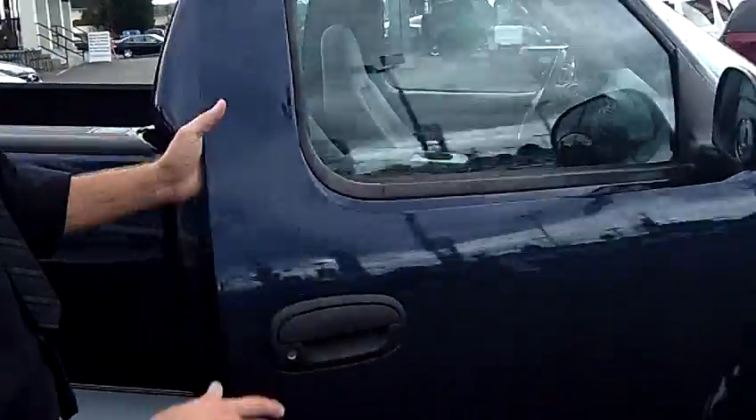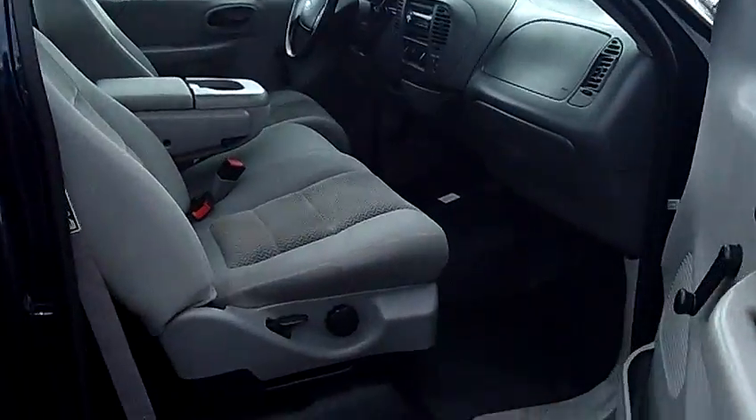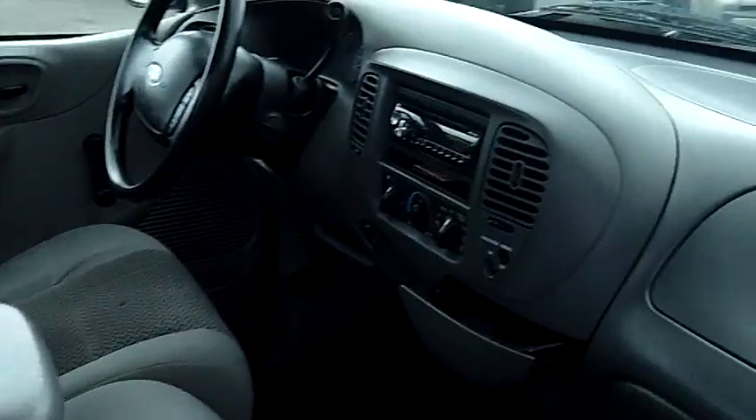Not a ton of extras on this truck. If you're looking for a nice yard truck, a work truck, something of that nature, this is probably a perfect truck for you.